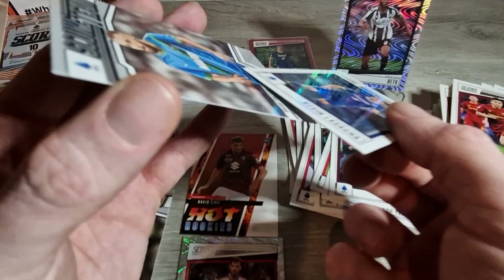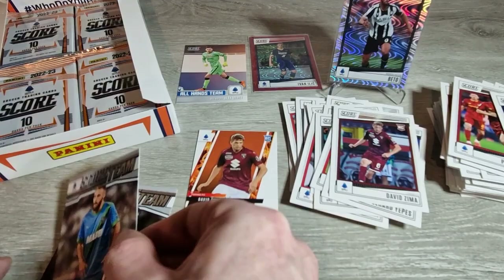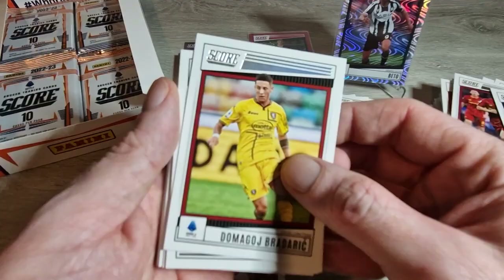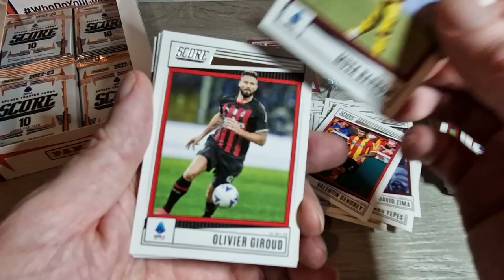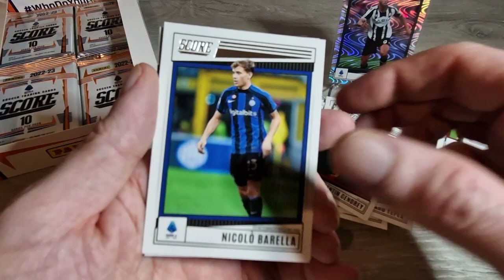Into the next pack! Bradaric, Milinkovic-Savic - good player - Gendry rookie card, Boulaye Dia, Montipò, Moussa Barrow, Olivier Giroud - what a player, what a man, what a specimen! Vicario, Nicolo Barella - another good player. And this one could be another numbered card - so we'll get straight into it and hope for the best. It is! Emmanuel Gyasi - out of 55.